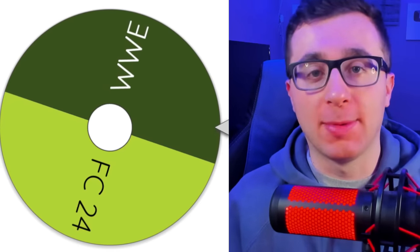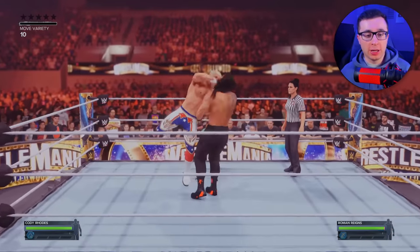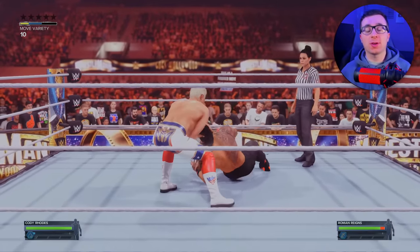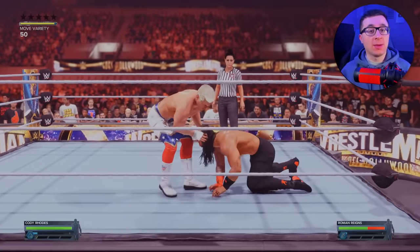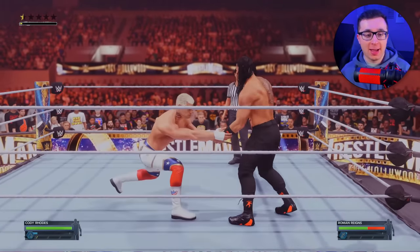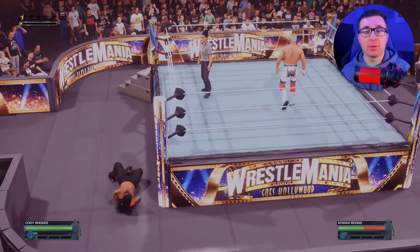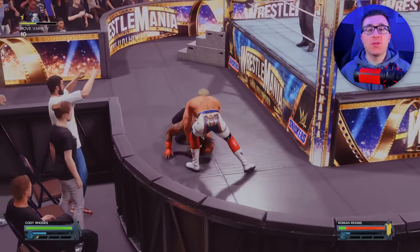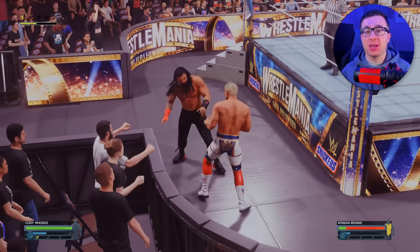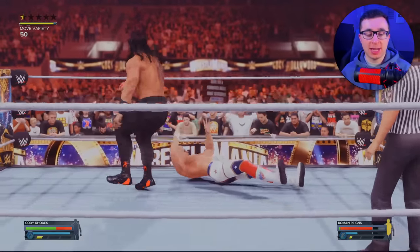Now it's time for the newly released WWE 2K24. The cover athlete is the American Nightmare Cody Rhodes. We've got to win this match — obviously you can't score in WWE, but you can win a match, and that's what we're going to try to do. We're also trying to win the WWE title right now, so a win would go a long way. Cody versus Roman Reigns — we're going top rope. Look at the elbow drop to the outside. We want to win this match; it's for the title. Roman trying to get some offense in of his own.